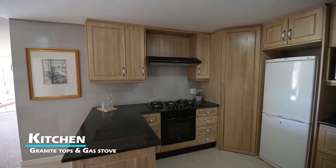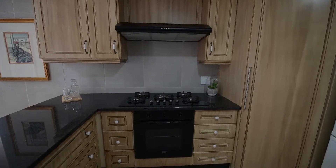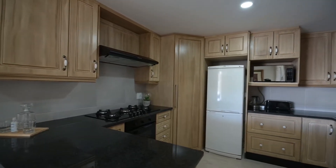Making your way back into the well-appointed kitchen, you'll be met with granite tops, a five-burner gas stove and electric oven, as well as cupboards galore.